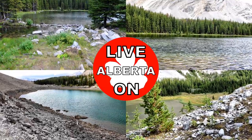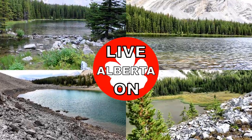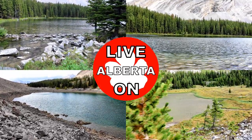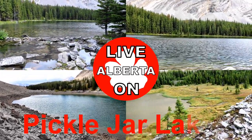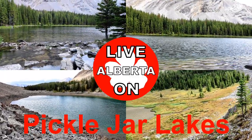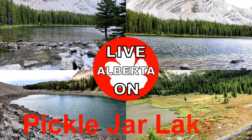Welcome to my channel Live on Alberta. My name is Kerry and I create hiking videos showcasing the beauty and diversity that Alberta has to offer. Today we'll be hiking up to Pickle Jar Lake. The trail is 11.6 kilometers out and back with an elevation gain of 662 meters.